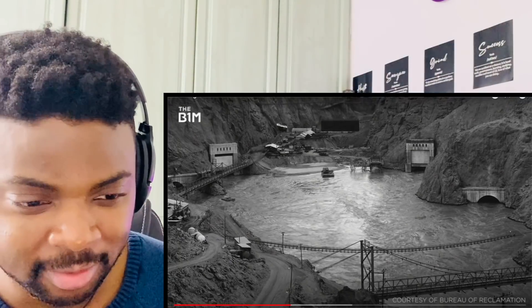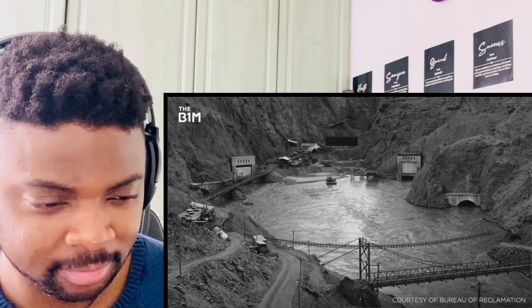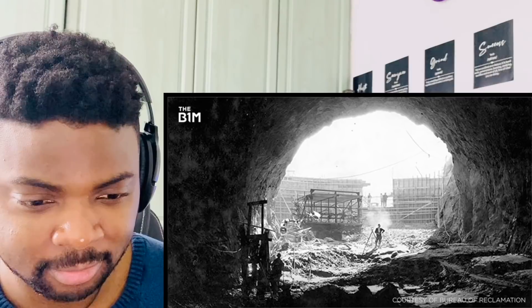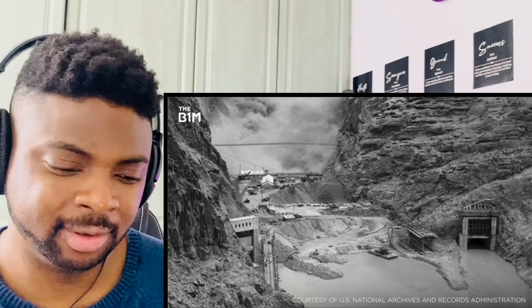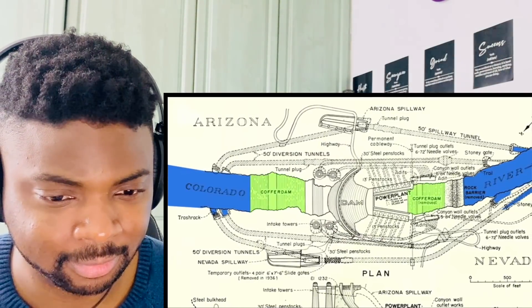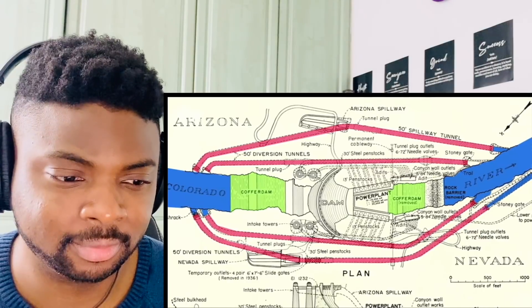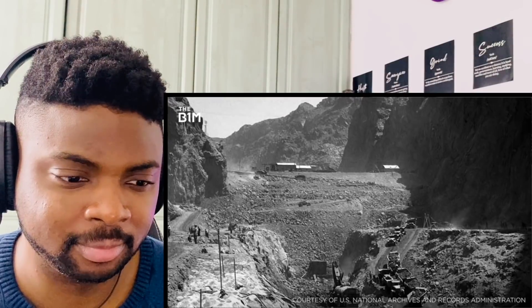Though living conditions were poor, work began on diverting the Colorado River so that the dam could be constructed on the dry riverbed. To divert the water flow, four 56-foot (17-meter) wide diversion tunnels — two on each side of the river — were bored through the canyon using nothing more than dynamite, followed by workers using pneumatic jackhammers. Excavated rock was then dumped into the Colorado River, creating a cofferdam that forced water to flow through the newly constructed tunnels. A second cofferdam downstream prevented water from flowing back into the construction site, forming an area that could be pumped dry, exposing the riverbed.